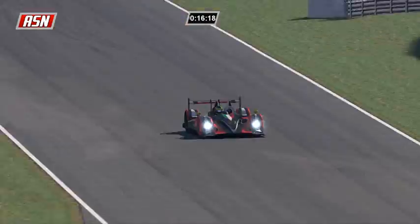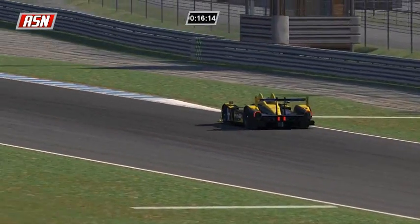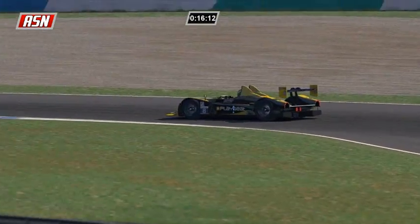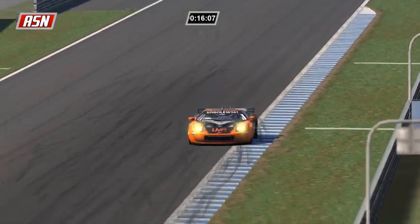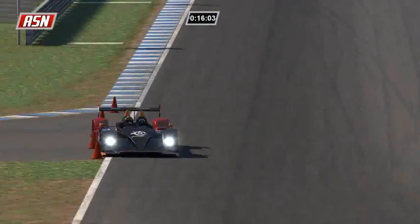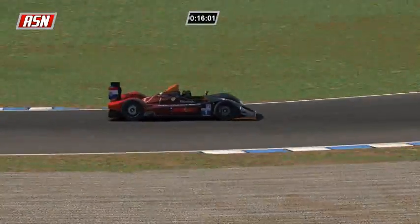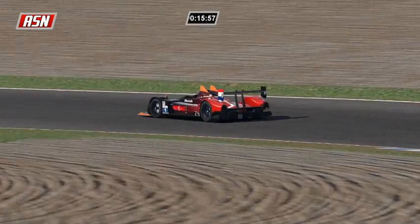Rossi is now 11 seconds behind Arsidiacano. Arsidiacano pitted and is 41-42 seconds behind Ilbrink. Going to find Ilbrink on the circuit - I don't believe he is going to pit. But if he does, he pretty much has it in the bag - but don't say anything until the fat lady sings, well I just kind of did, so never mind.